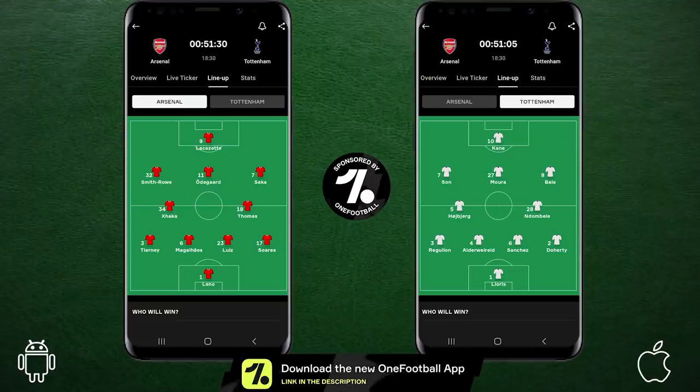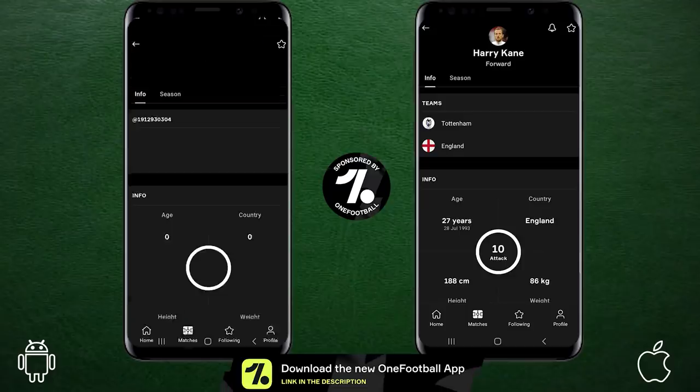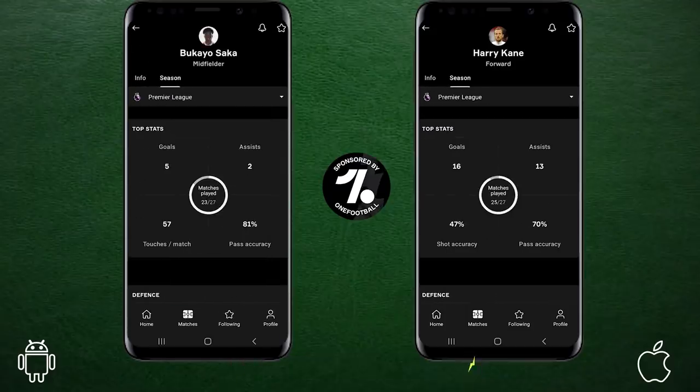If you want the latest match updates, news, transfer updates and more, check out the One Football app. It is the best football app and the best part is, it's absolutely free through the link in the description below.